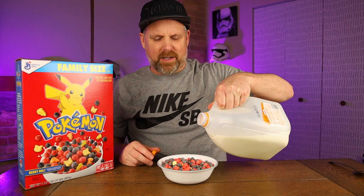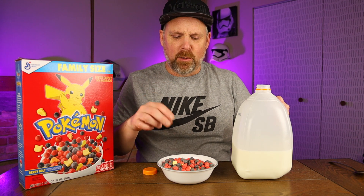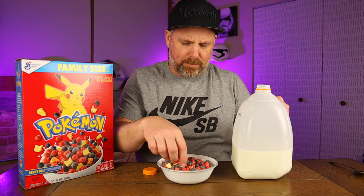Maybe not — wait a minute now. These are really... almost like a blueberry flavor for the purple ones.